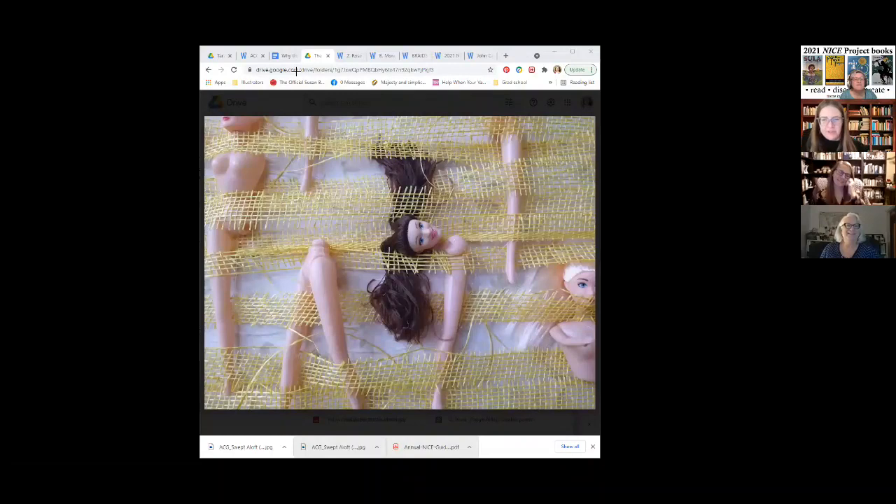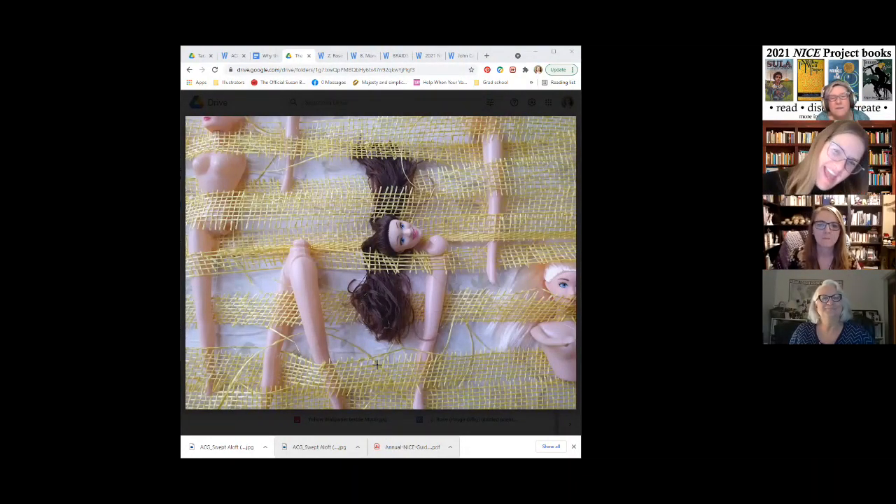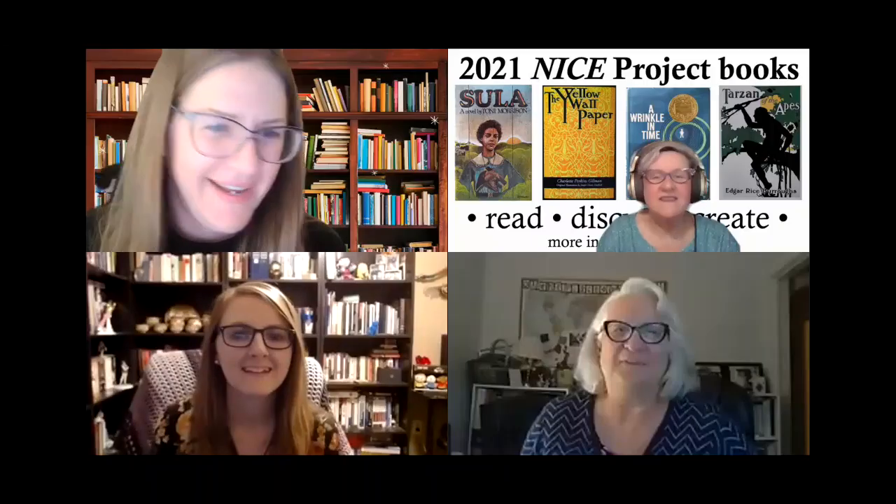And then this one, just another close-up — because I wanted to focus in on that head popping out. Excellent. I thought I've had days like that.